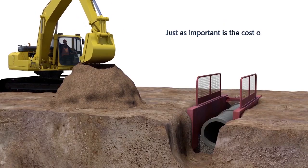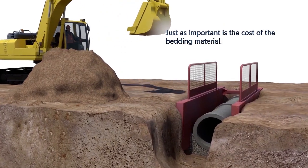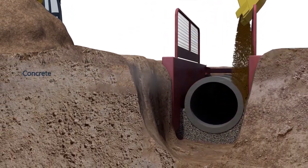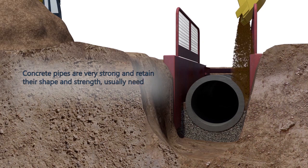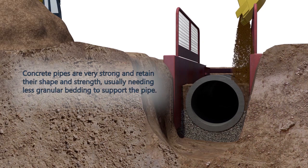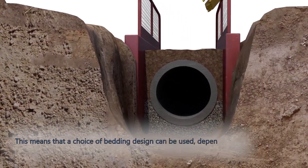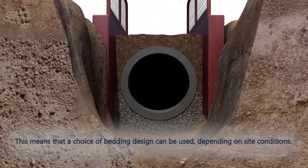Just as important is the cost of the bedding material. Concrete pipes are very strong and retain their shape and strength, usually needing less granular bedding to support the pipe. This means that a choice of bedding design can be used depending on site conditions.